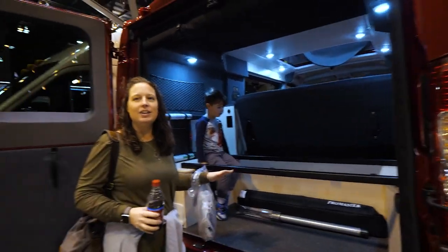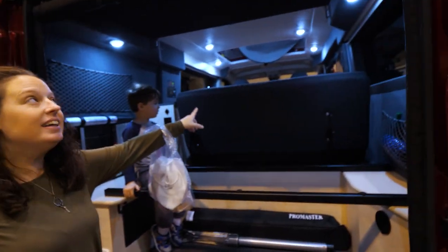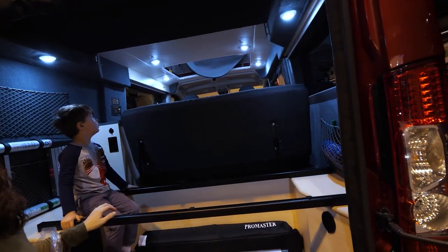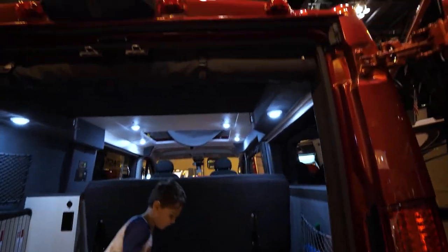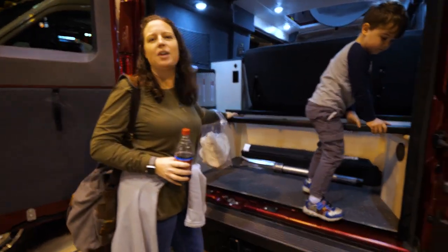The dogs could ride back here, the kid could ride in the middle. This folds down into a bed — he could sleep up top. We could make this work. Oh, there's no bathroom. Never mind.